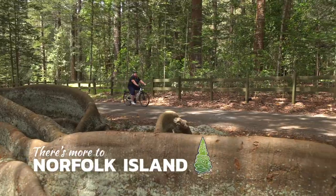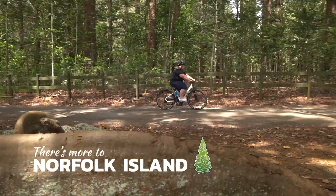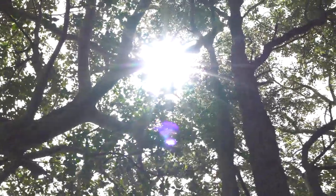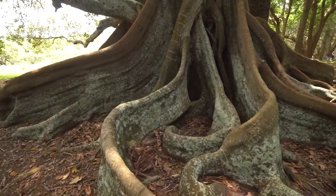Nature! So I'm here at one of the Moreton Bay fig trees. It is massive. It's over a hundred years old. Look at that and look at these root systems. They're amazing.